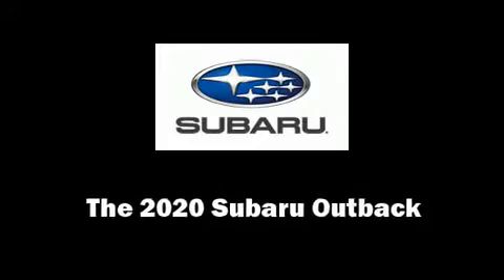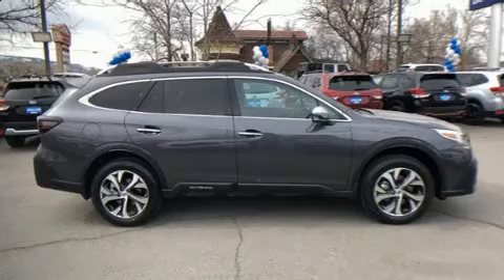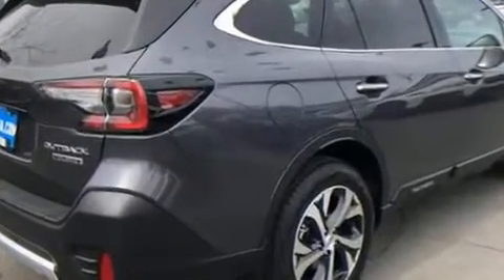Load your family into the 2020 Subaru Outback. Under the hood, you'll find a four-cylinder engine with more than 170 horsepower. And for added security, dynamic stability control supplements the drivetrain.